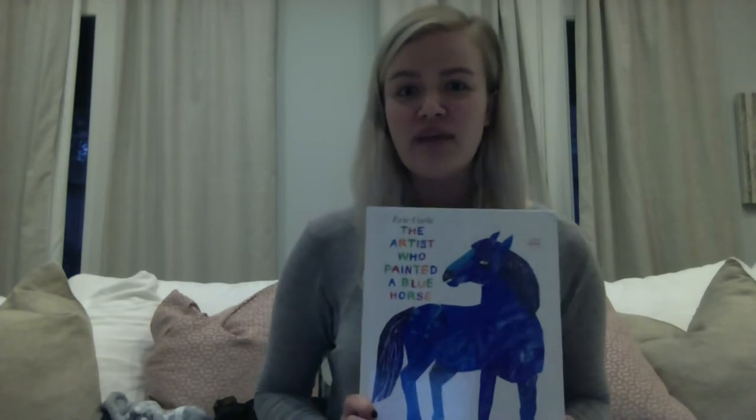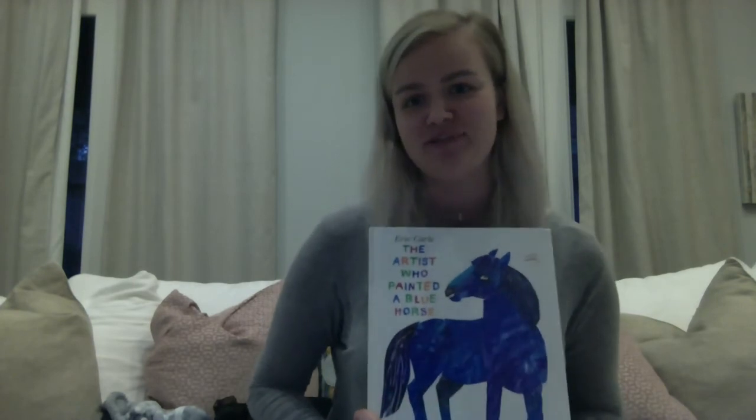This is a read aloud of 'The Artist Who Painted a Blue Horse' by Eric Carle. In this story, we have a little boy who likes to paint different colored animals.